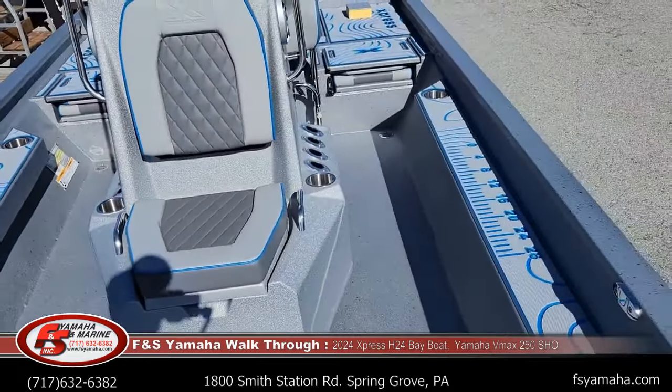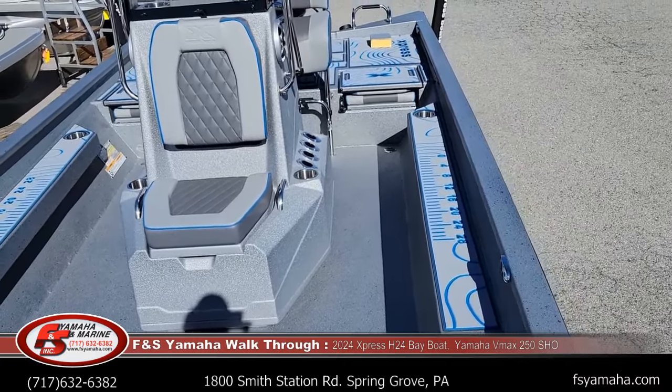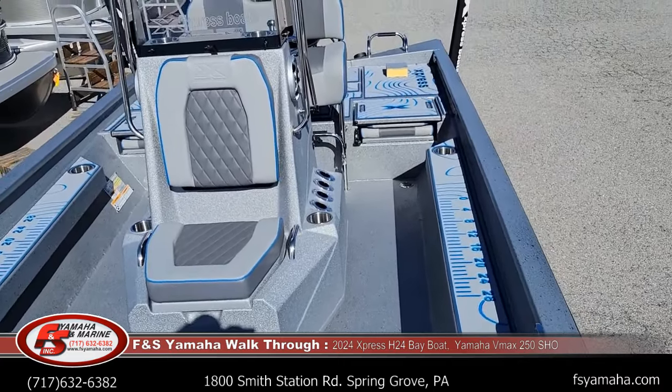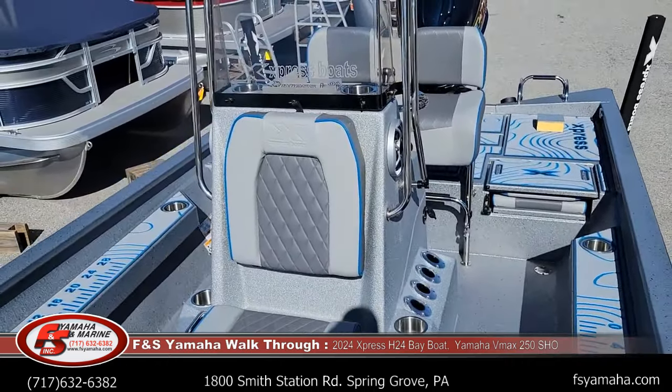We're third generation here — my dad is the current owner and my grandfather started things in the late '40s. I've been here 30 years myself. That's just how we do business; we're very service-oriented and really don't know it any other way.